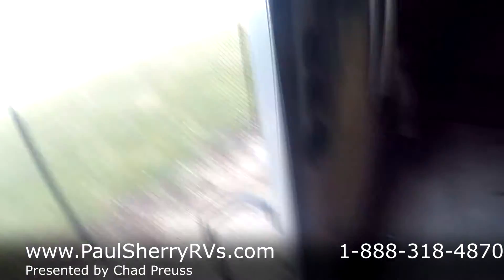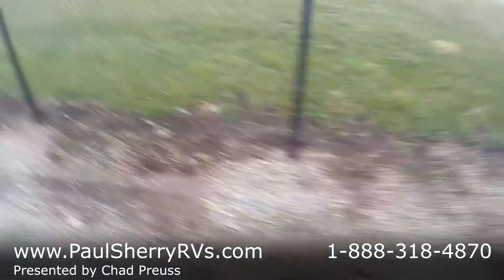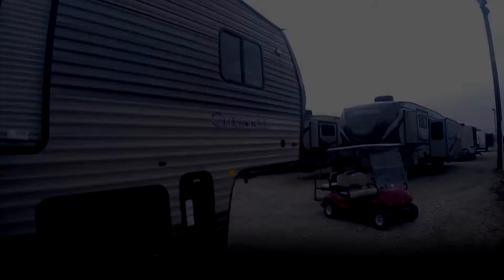Again everybody, this is a 2017 Forest River Cherokee 255RR — that RR stands for rear ramp. This trailer weighs 6,790 pounds. It's Paul Sherry RVs from Piqua, Ohio — come check us out.